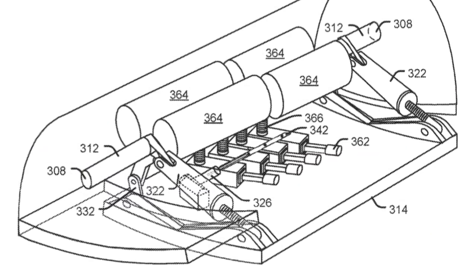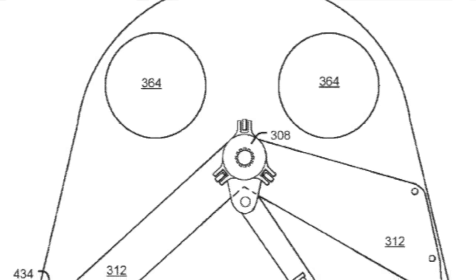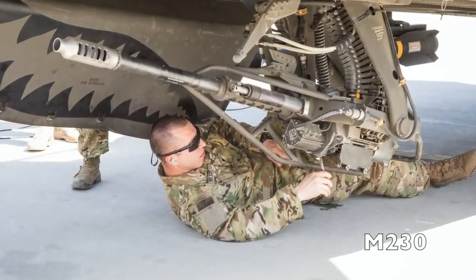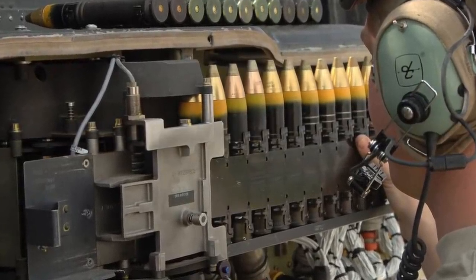Based on the illustrations, it looks as though Boeing doesn't have its heart set on any specific cannon, and their diagrams even show two different sizes of them mounted in the same apparatus. Visually, the cannons they use look very similar to the M230, which is a cannon chambered in 30mm, or the Bushmaster Cannon, which comes chambered in anything from 25 to 40mm in size.